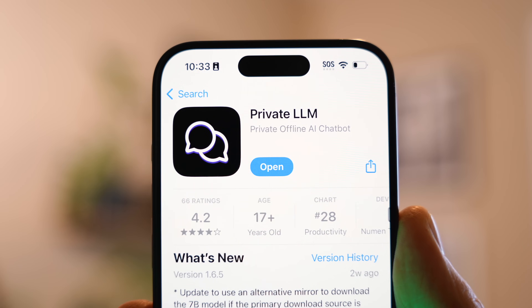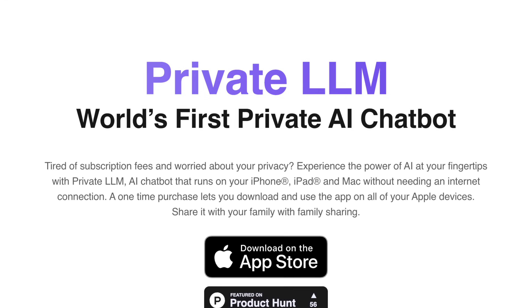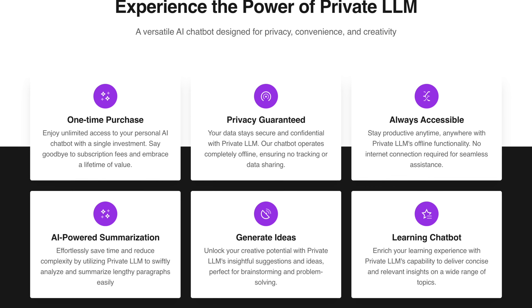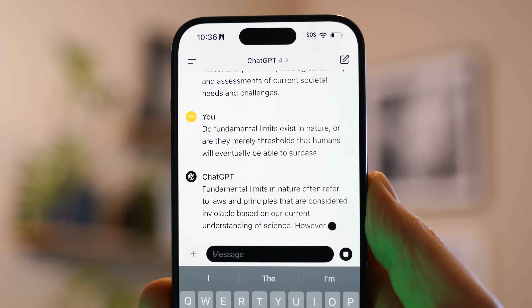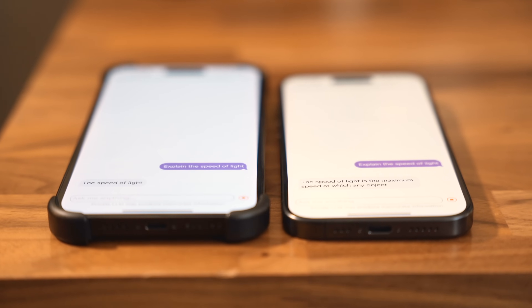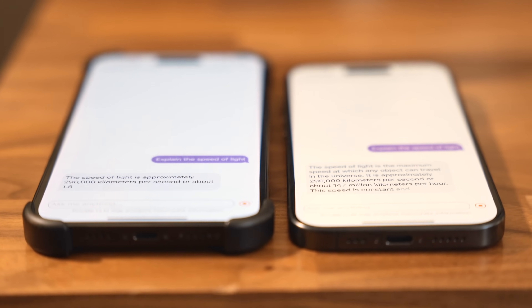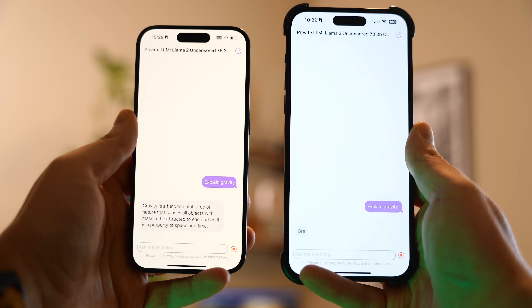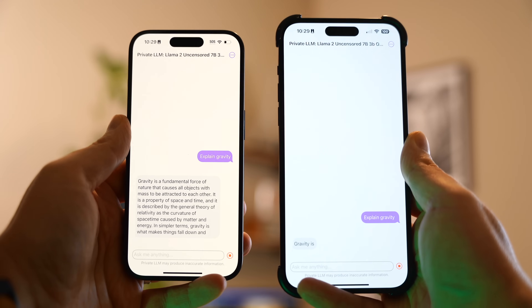I want to start off with a really exciting app called Private LLM, which I'll link down below. It completely blows me away because it runs a local large language model — think ChatGPT — on your iPhone. It's actually one of the rare instances where you can visually see the difference that a brand new pro iPhone makes versus last year's model. The iPhone 15 Pro, not even the Max, absolutely blows away the 14 Pro Max.